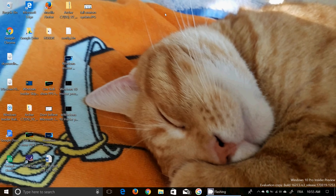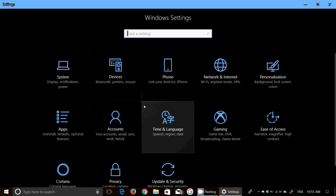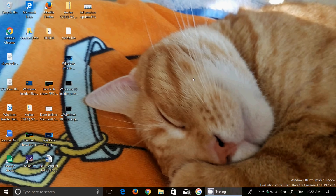Another interesting thing: when the build arrived in Windows Update, it had a little red icon next to it — a warning saying there's a new version of Windows coming. That's probably how it will look in the future, warning users that a new version of Windows 10 is on its way.